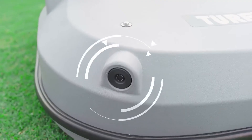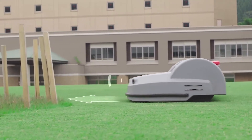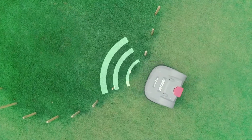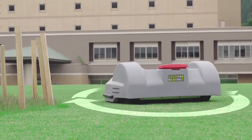Five sonar sensors at the front of the unit detect nearby objects or potential hazards. The robot turns within a designated range of angles to avoid hazards and continue working.